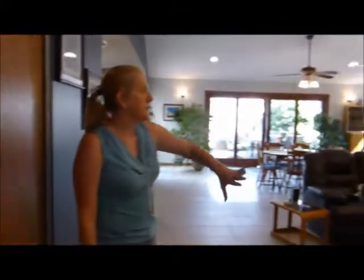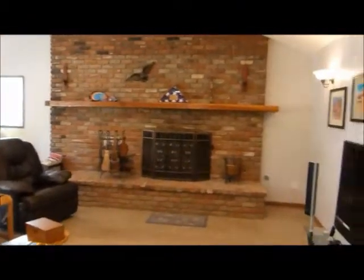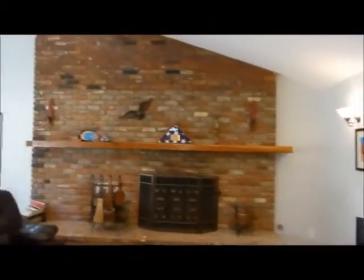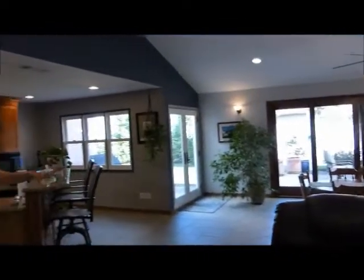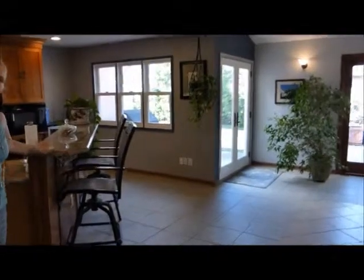More closet space — one thing this home has is ample closet space. There's a beautiful custom brick fireplace, a large family room with vaulted ceilings, and a huge dining area. This is a great home for entertaining — you have your dining room and your bar right here.